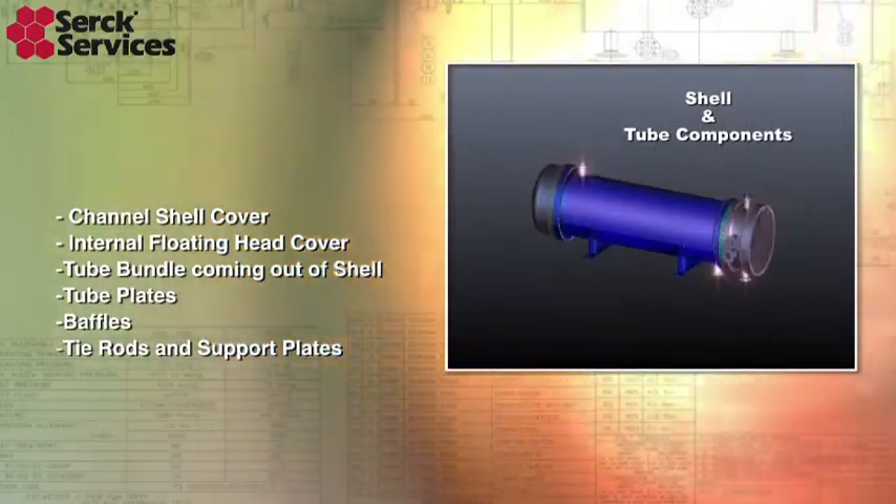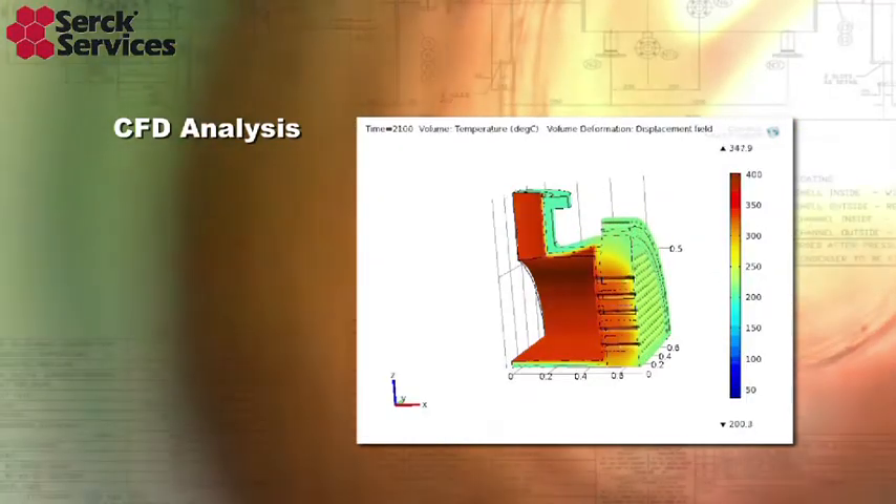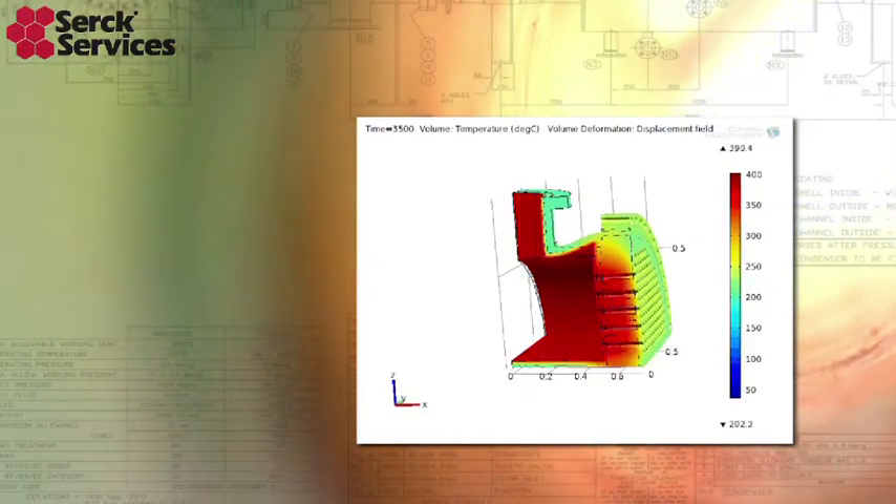We have COMSOL multiphysics, so we can do in-depth finite element and CFD analysis, as well as transient analysis of any special problems that have been presented to us by our clients.